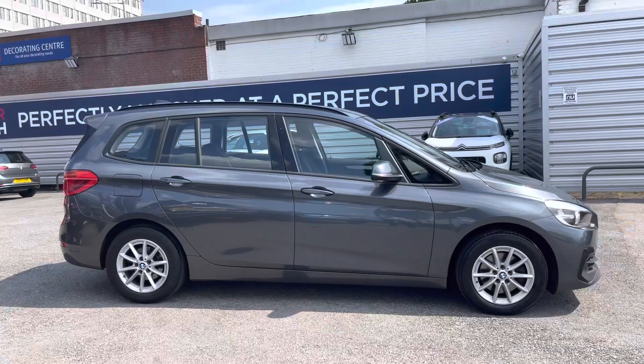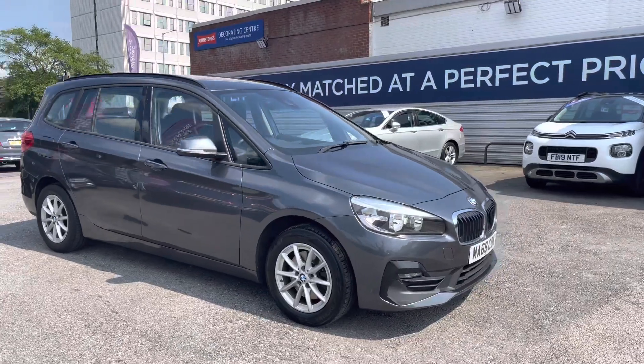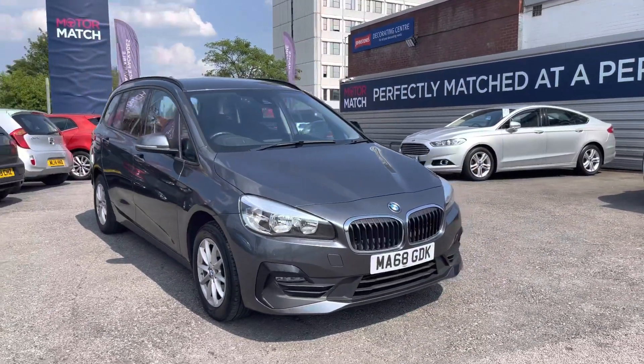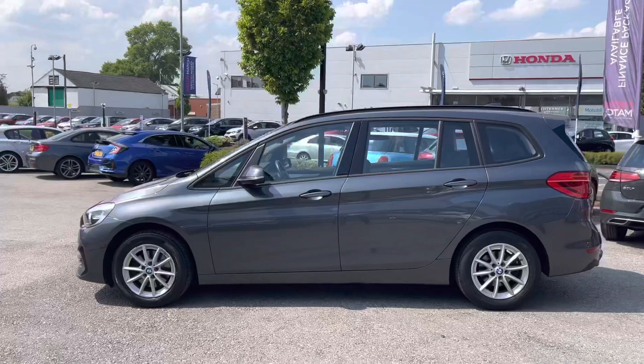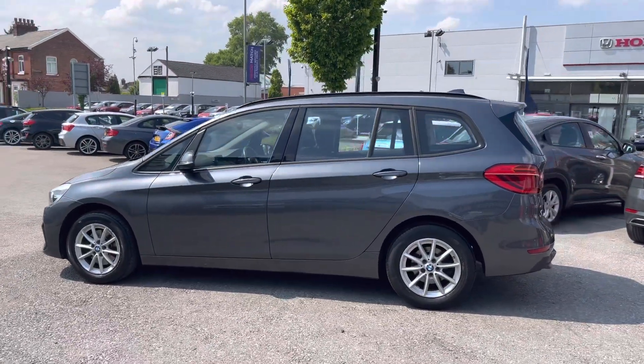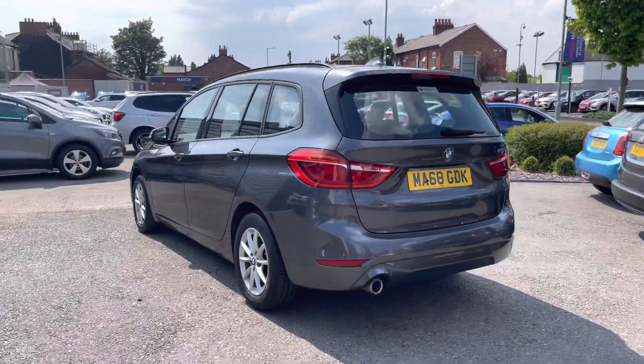Hi, my name is Daniel here at Motormatch Shopport, and I'm going to be taking you around this approved used vehicle. Here we have this fantastic BMW 2 Series Gran Tourer 218i SE. This vehicle has currently done 34,199 miles and it's finished in the color Mineral Gray. It does come with four previous services.